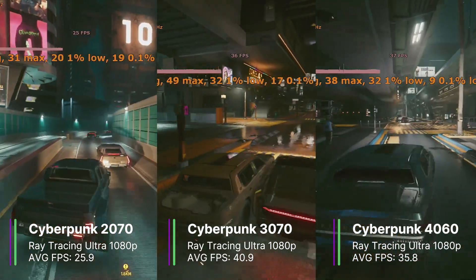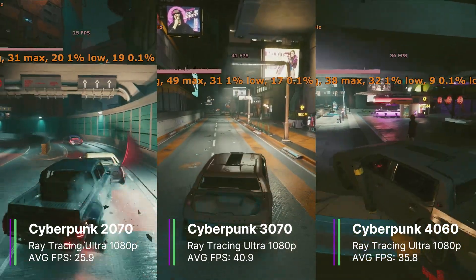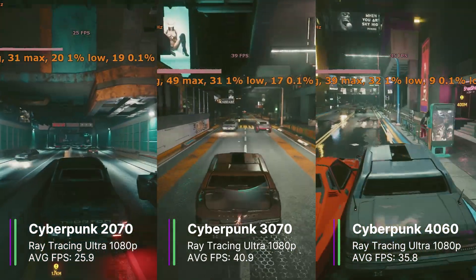The game looked really good with the raytracing reflections, especially at night. Although the RTX 3070 was the best here, you can play Cyberpunk with raytracing on any of these cards, as long as you don't mind 30 FPS.